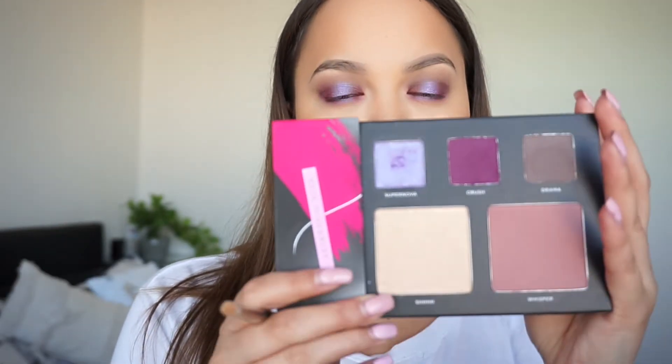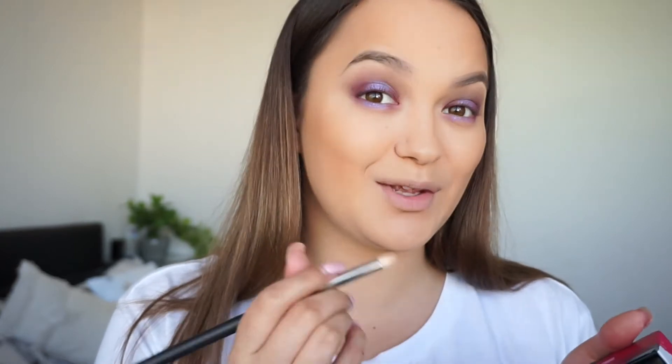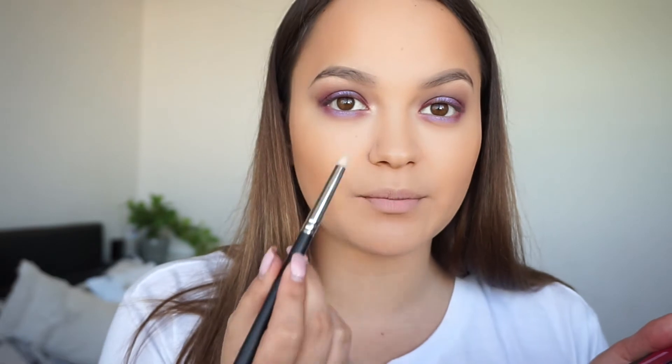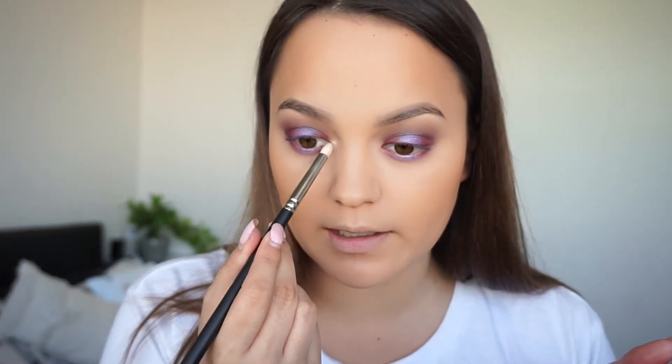To highlight my inner corner I'm going to go in with the highlighter. It is more of a gold shade, so I was a bit worried with these more purple eyes — it's called Shhh. But that actually goes really pretty. I was a bit worried because it's more of a warm tone colour, but it actually goes really nicely with the look.